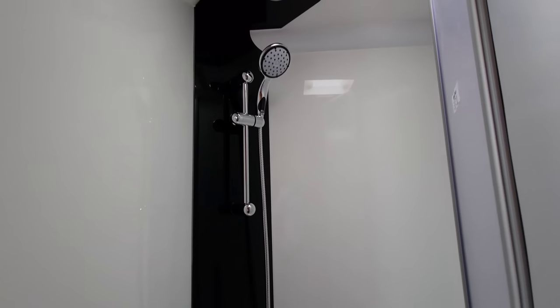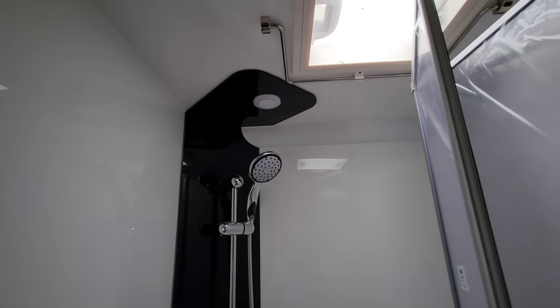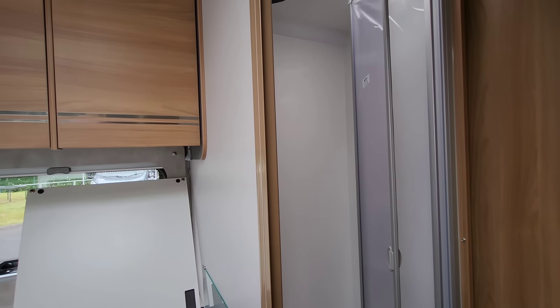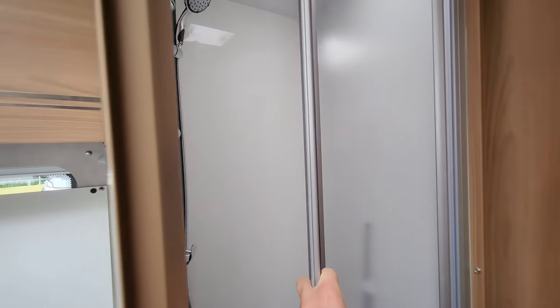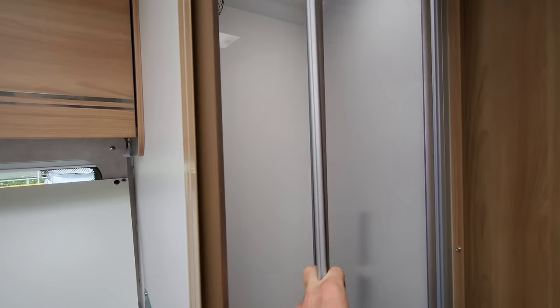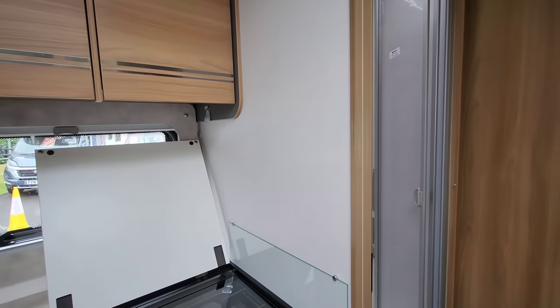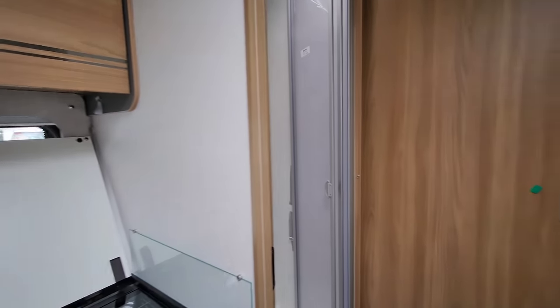It's a great modern-looking vehicle. Unlike a lot of motorhomes that have curtains that stick to you, this has a really nice plastic door that comes across — nothing's going to get wet and nothing will stick to you.